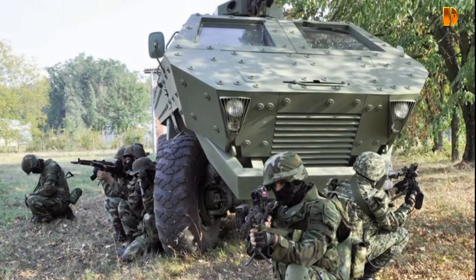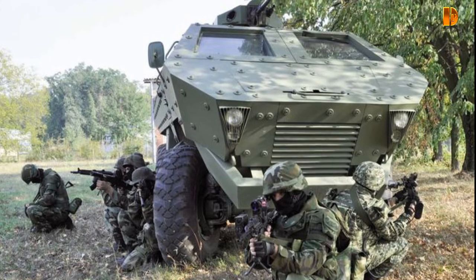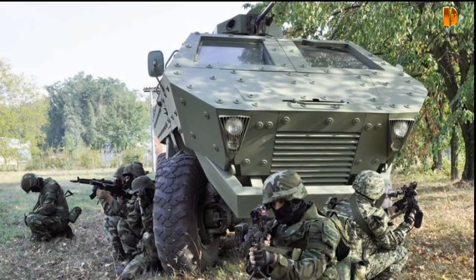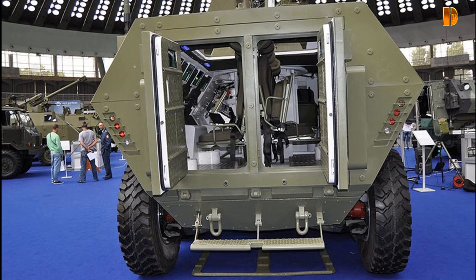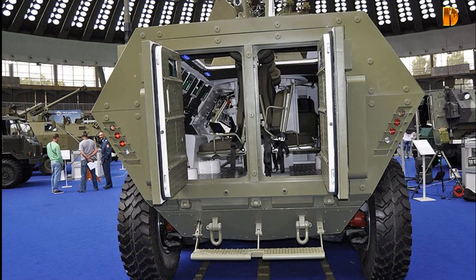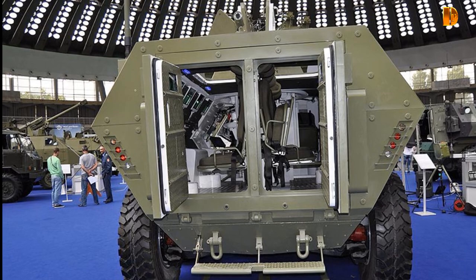The 440-horsepower engine provides good acceleration but a lower speed on rough terrain. A standardized mechanical transmission allows direct control. Steering and suspension are primarily hydraulic.